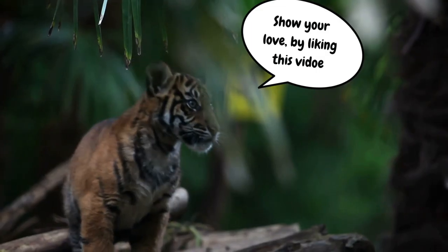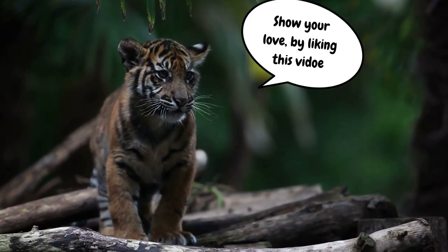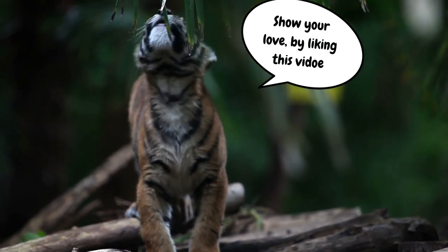That's all for now. Do like the video if you have learned something new in it. Subscribe to our channel for more such amazing and informative videos.